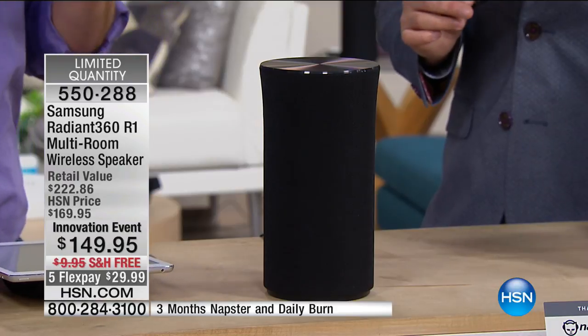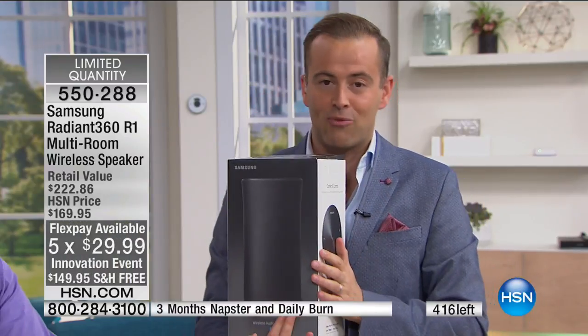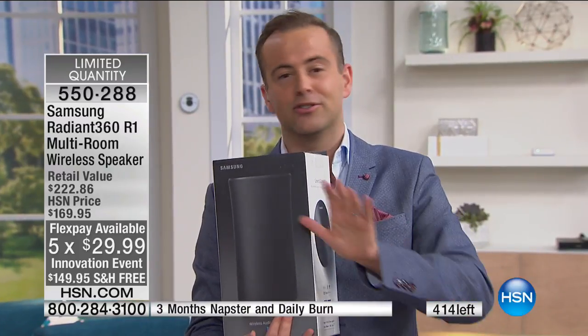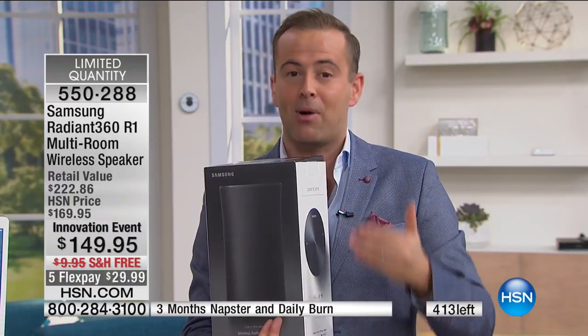Already with everyone on the phone line, we're about to fall under 400. This is just a special for tonight. The Samsung team backstage has given us this at our lowest price ever. We're adding Napster and Daily Burn as a bonus, doing it on FlexPay. We're one of the only places in America where you can buy their award-winning Radiant speaker on FlexPay. No advanced orders, no wait list — this is all we were allowed to offer at this price.